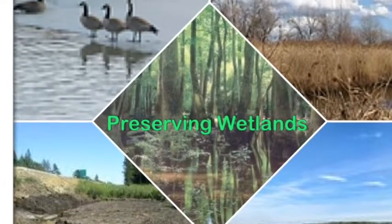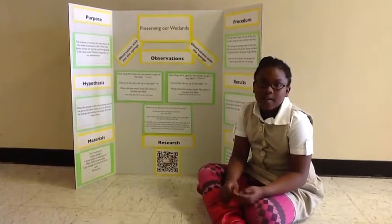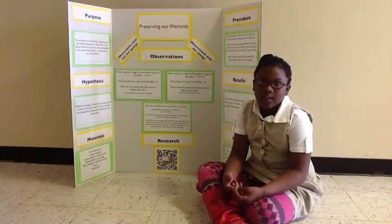I'm doing a science project about preserving our wetlands.